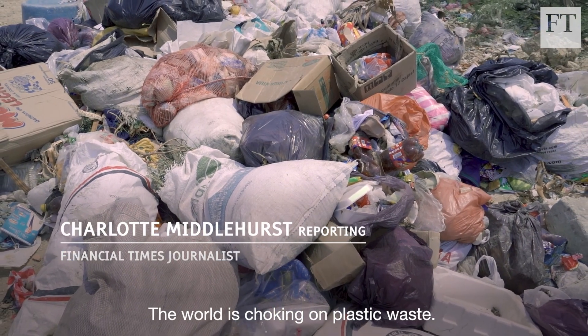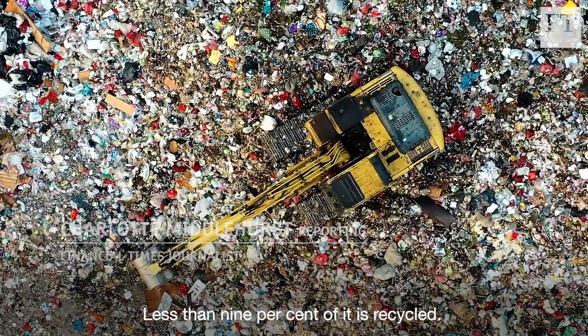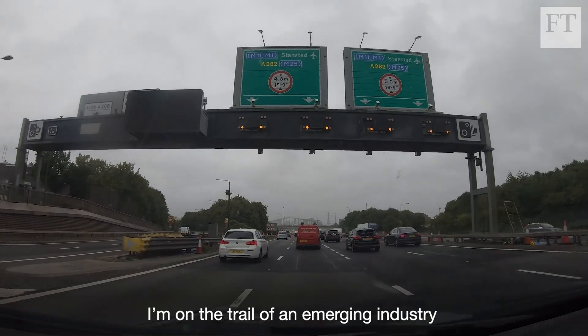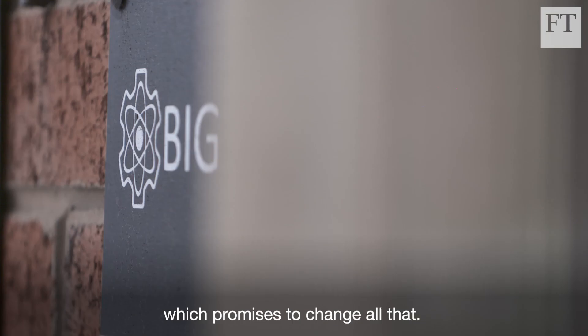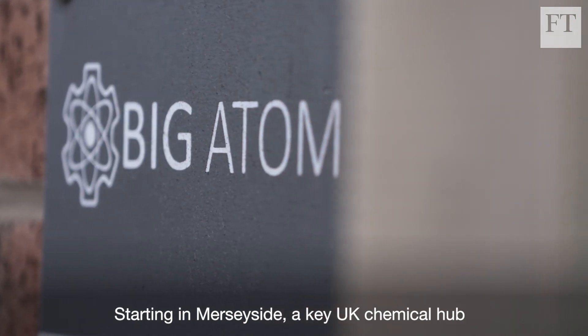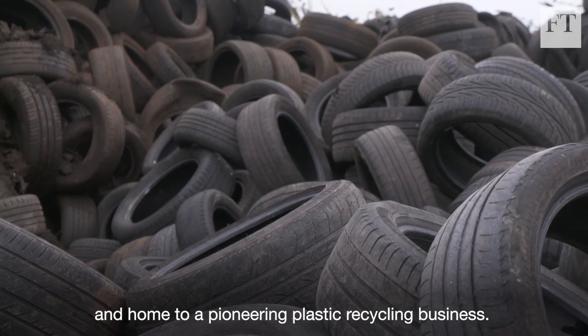The world is choking on plastic waste. Less than 9% of it is recycled. I'm on the trail of an emerging industry which promises to change all that, starting in Merseyside — a key UK chemical hub and home to a pioneering plastic recycling business.